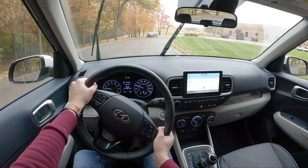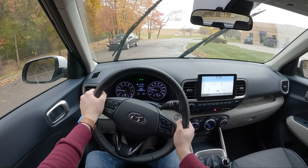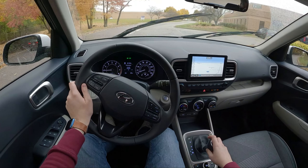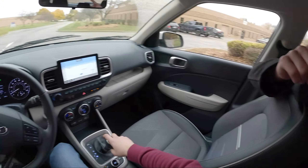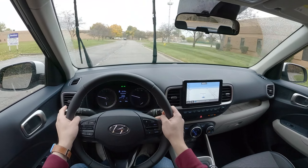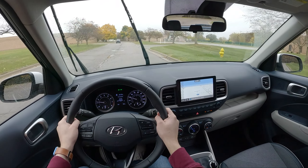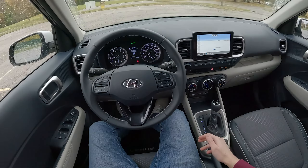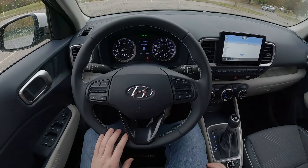I do have a complaint — upper left of you there's an indent for where a grab handle should be, but it isn't there. I think it's a cost-cutting thing because the Nissan Kicks did the same. Is it that cold out? 39 degrees.